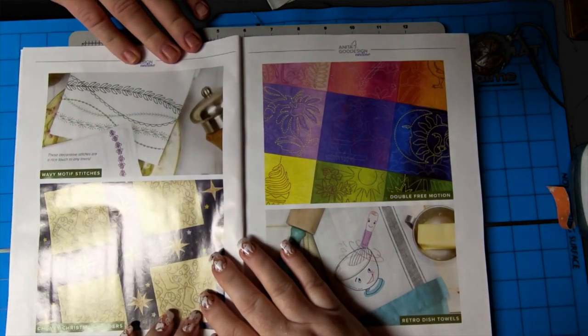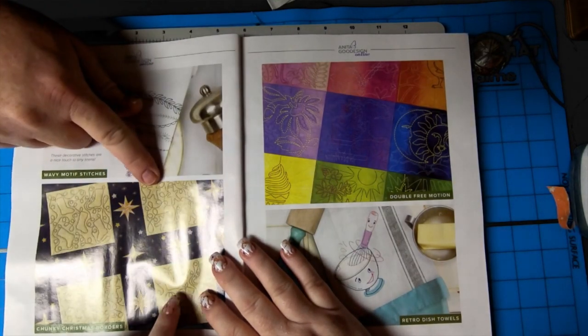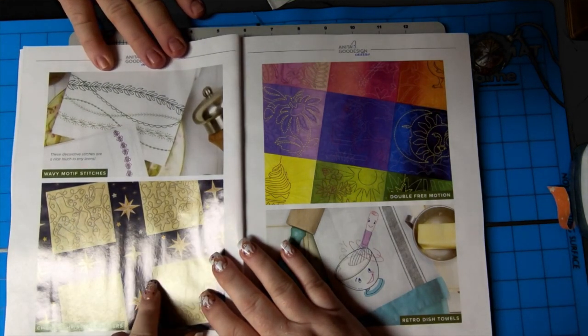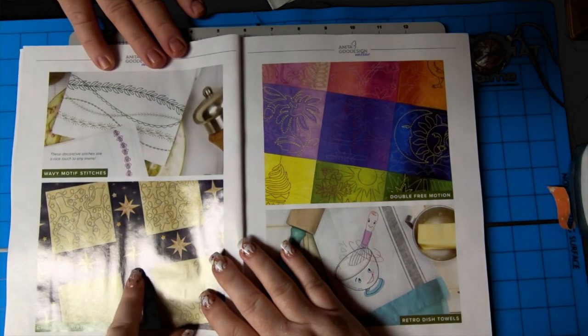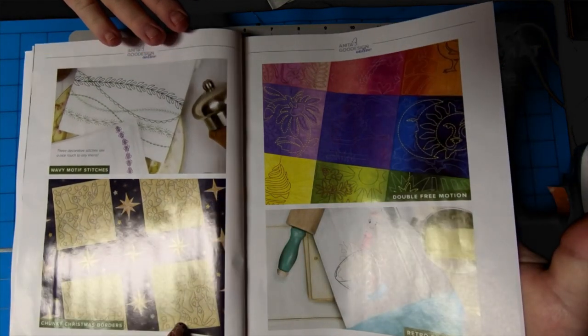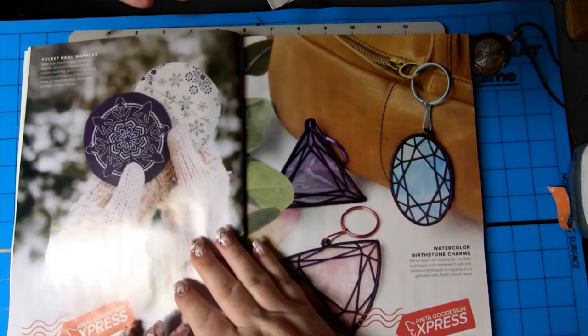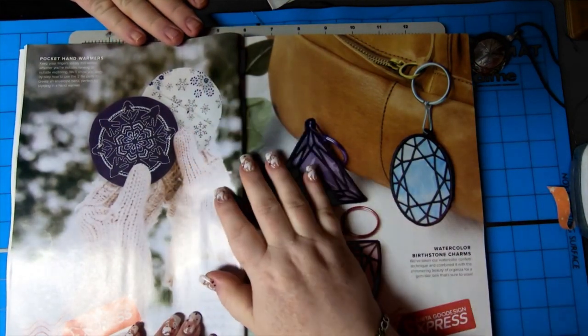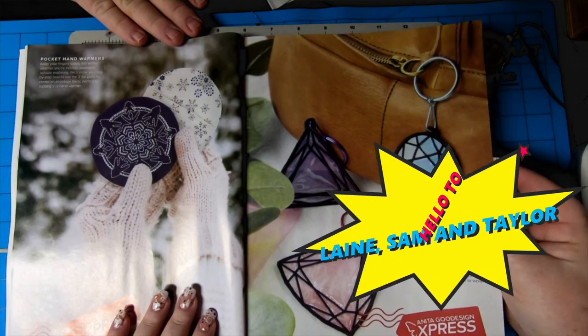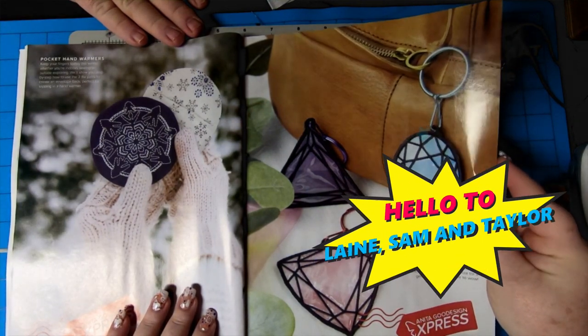Wavy motif stitches — oh yeah, those are nice chunky Christmas borders. Cool. Double free motion retro dish towels. I'm liking it all. Pocket hand warmers — okay, that's a groovy design, isn't it? Watercolor birthstone charms.